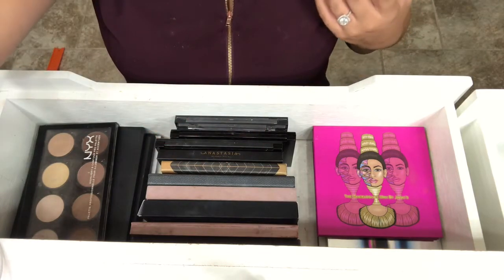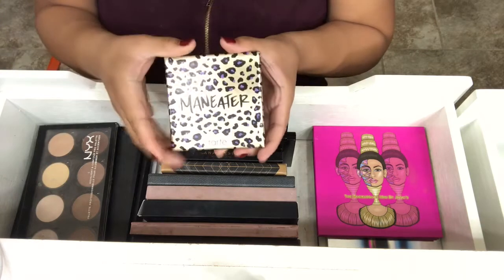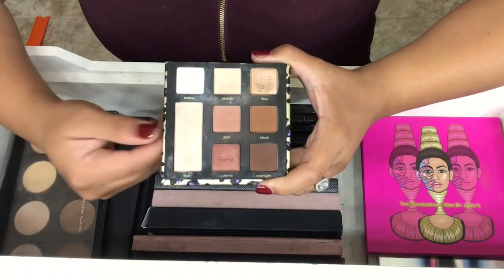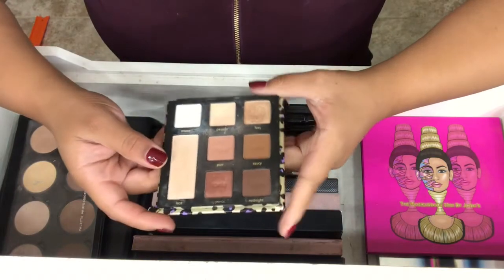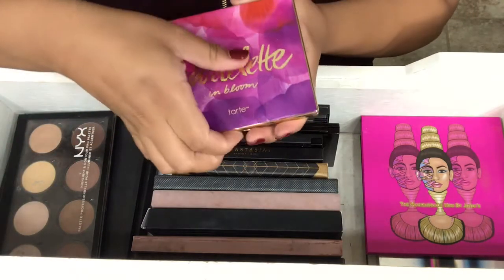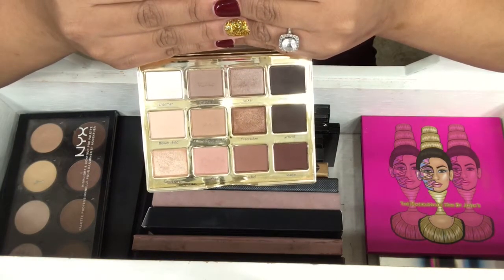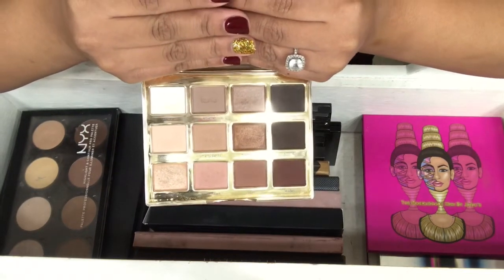The next two are from Tarte. I told you Tarte's like one of my favorites. This one is the Man Eater Palette, and I love this palette. The colors may seem boring, but you can get a very neutral, natural eye or a really dramatic eye — it's just a really versatile palette. I initially only wanted it for the packaging. The next one is the Tarte Tartelette in Bloom. I did have the first Tartelette palette but I didn't like it — they were dry and too cool-toned for me. But this one is my favorite.